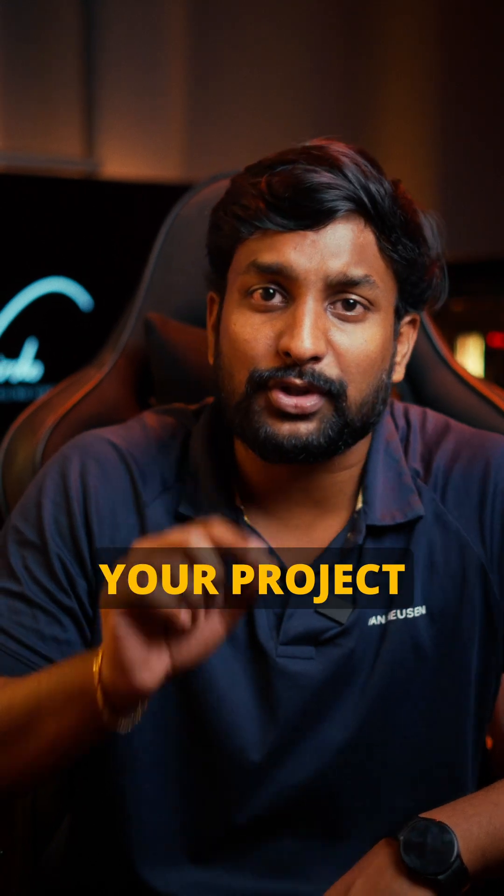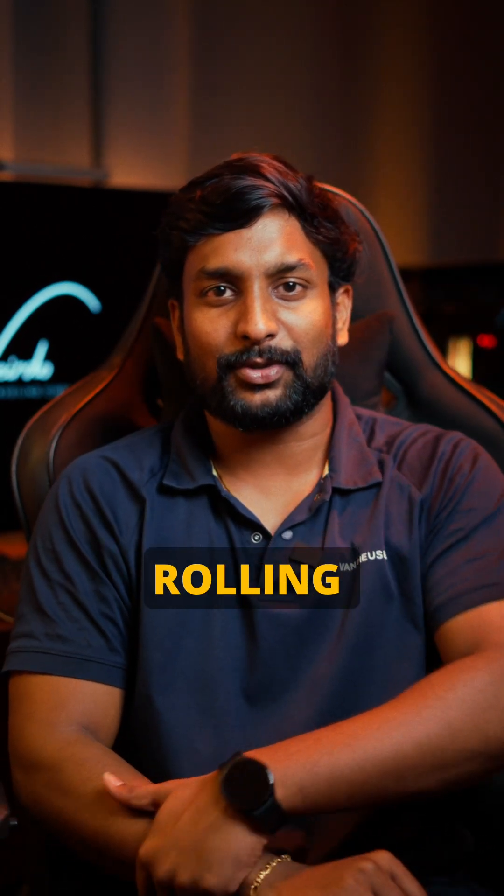Choosing the right codec depends on your project needs, so pick wisely. Until next time, keep cameras rolling. Signing off.